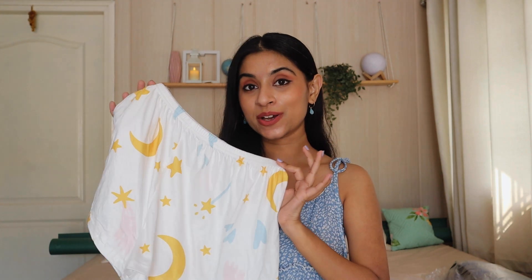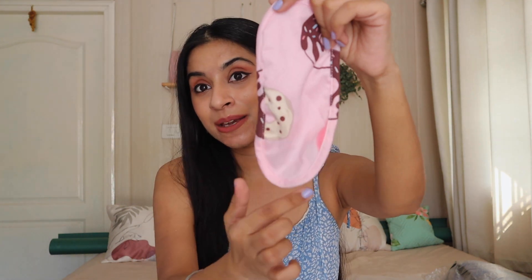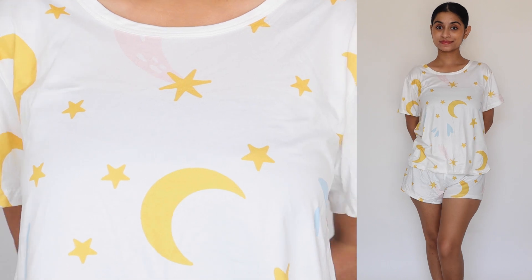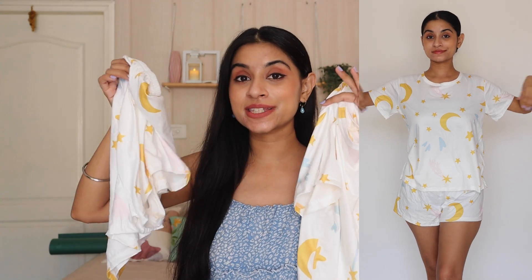Personally I like the moon and stars one more compared to the pink one. With the pink set, there's also a cute eye mask in the same print — very, very cute. It is not with the white one, only with the pink one. They are so comfortable, and in summer these nightsuit sets are great. It's a scoop-neck t-shirt with shorts. If you're getting them on the buy-one-get-one offer, you should definitely go for this.